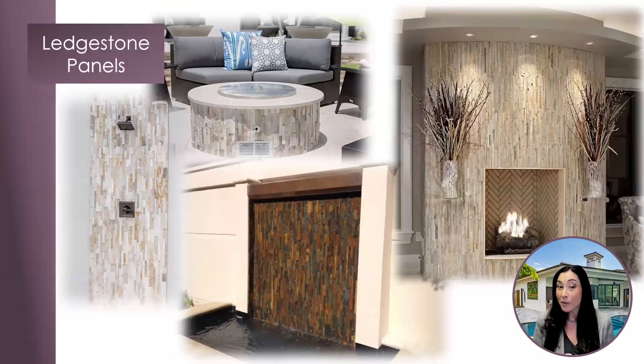Need more inspiration? A vertical application gives the space a different visual effect. So the next time you're incorporating veneers into your design for planter walls or any of the applications you see here, ask yourself: how would this look going vertical?